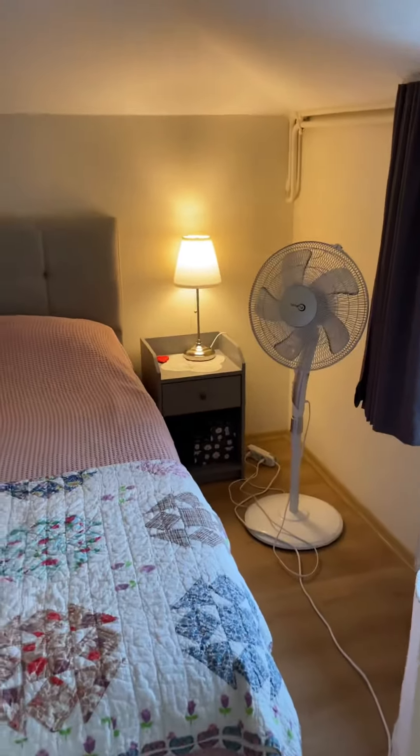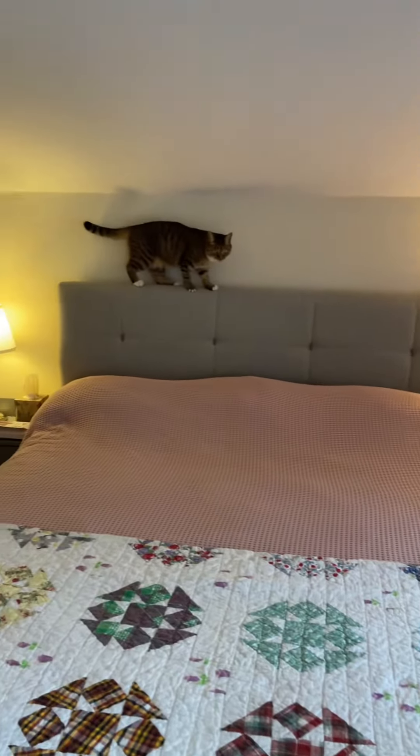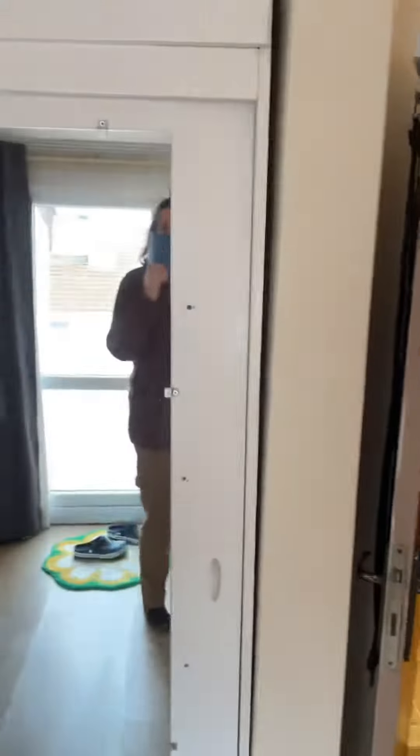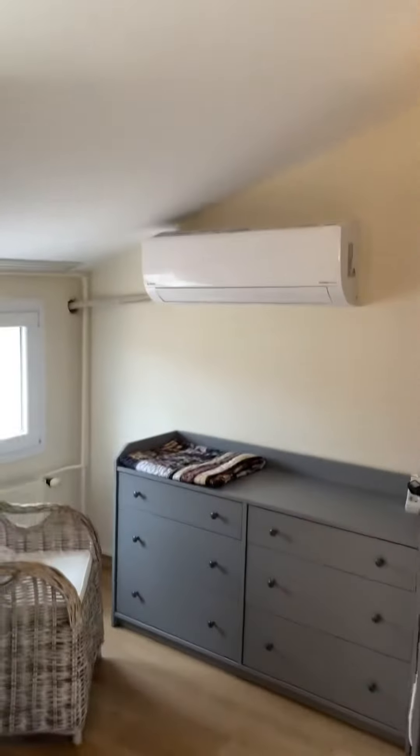Off of this terrace we have the bedroom. Two cats. Storage, dresser, AC. So this is the bedroom.